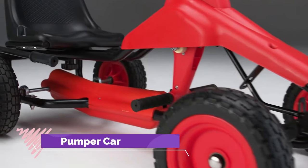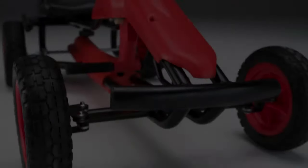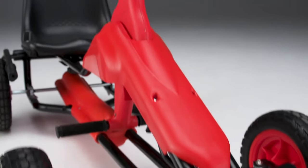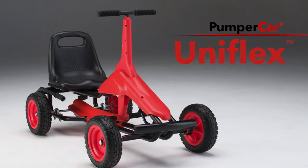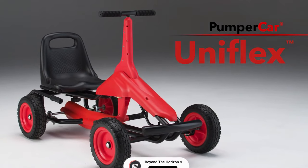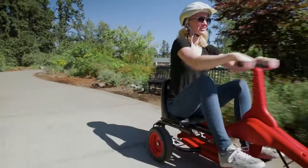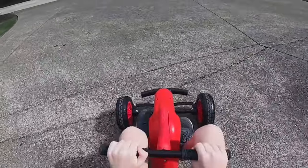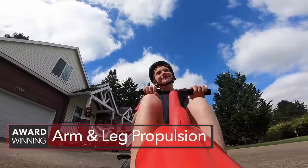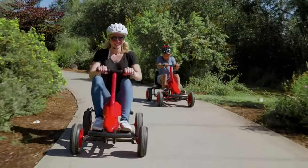Introducing the PumperCar Uniflex, a revolutionary mobility solution designed to empower individuals of all ages and abilities. Engineered to accommodate individuals up to 6 feet tall, its adjustable seat ensures a comfortable fit for children and adults ranging from 3 feet to just under 6 feet. What sets it apart is its unique pumping action, engaging both upper and lower extremities, fostering movement and building core strength. With a durable build and zero pinch points, safety is paramount.